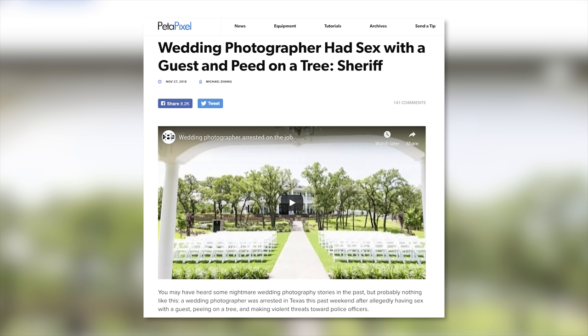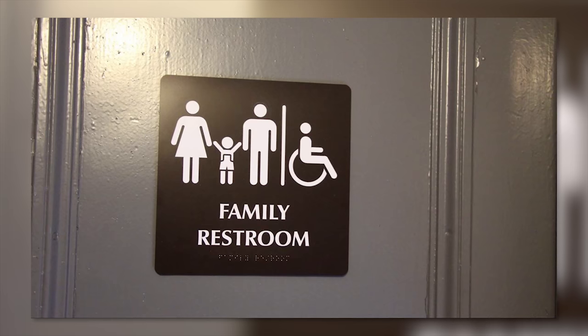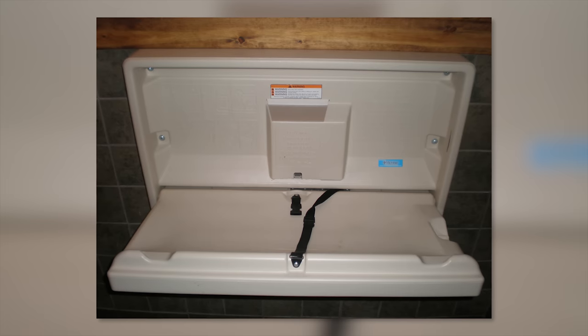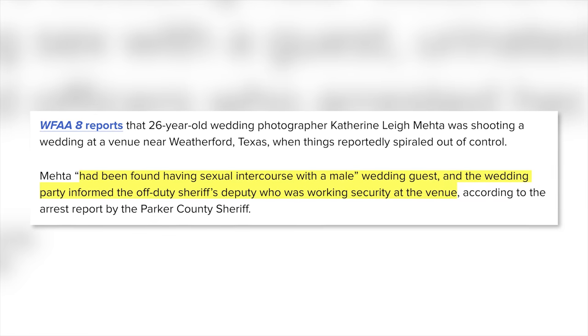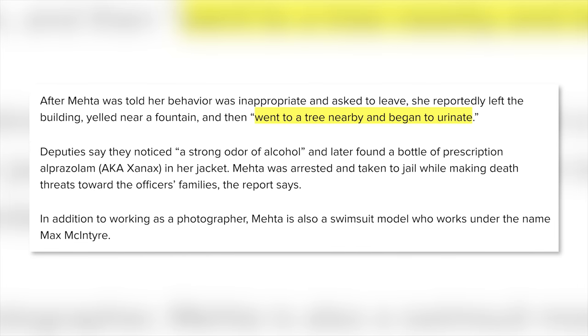26-year-old wedding photographer Catherine Lee Mehta was shooting a wedding in Texas. The news report says she was caught having sex with a male wedding guest. The wedding party somehow found out and informed an off-duty sheriff's deputy who was working security at the venue. Mehta was told her behavior was inappropriate and asked to leave. On her way out, she yelled near a fountain, and then reportedly went to a tree and began to urinate.